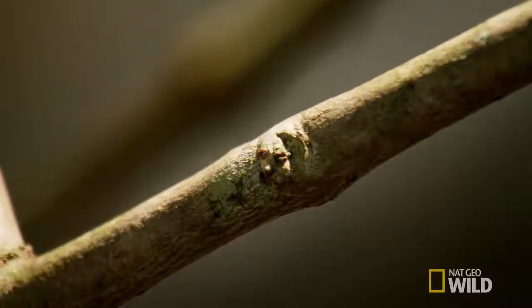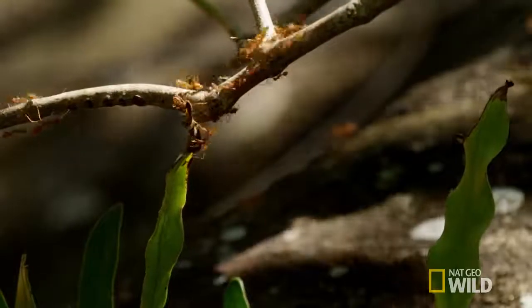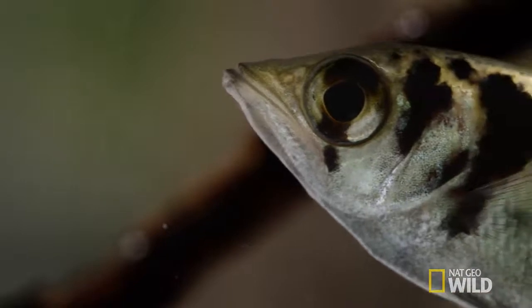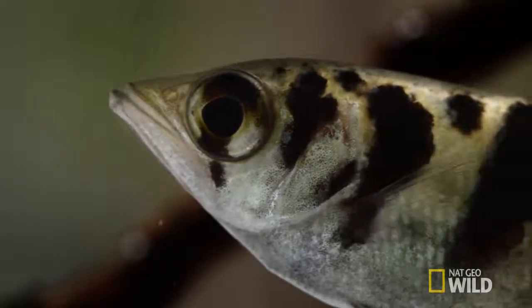These ants are on the menu today, and the archer fish has one in his line of sight. Pressing his tongue down against a groove at the bottom of his mouth, the fish forms a kind of gun barrel.